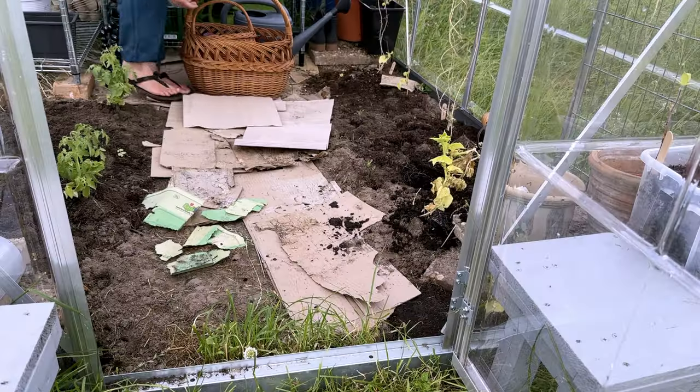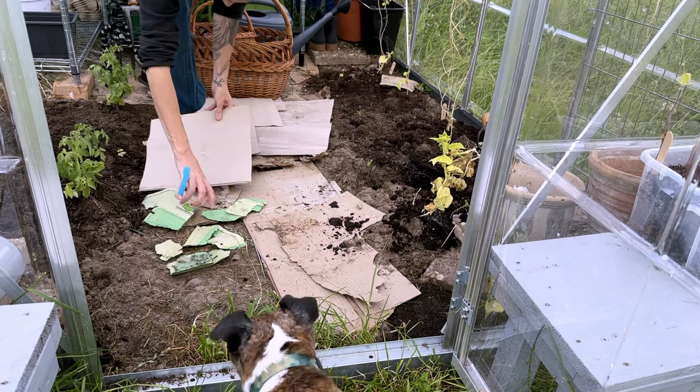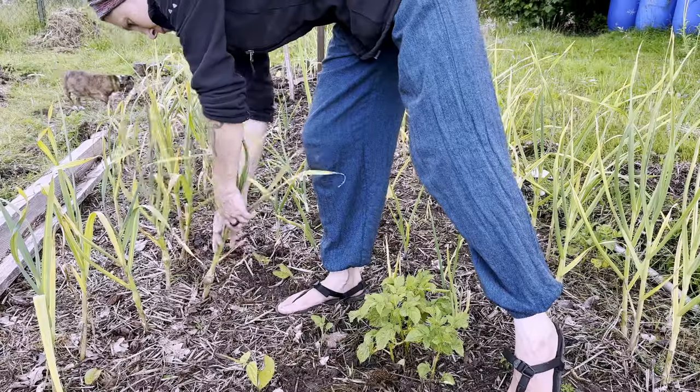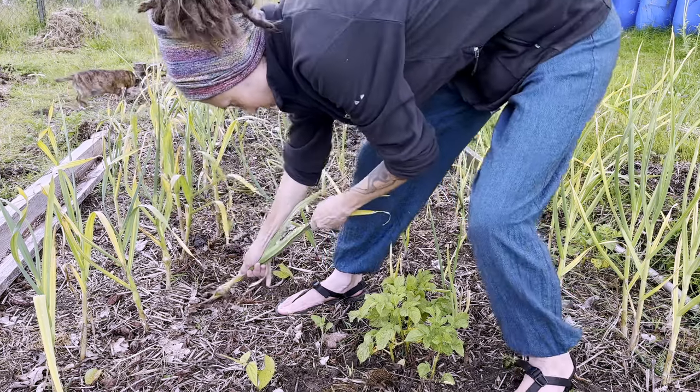I added cardboard back to the center of the greenhouse — I'll add more layers here soon to keep the grass out. But I wasn't here for the greenhouse; I'd come to rescue the garlic from the non-stop rain.